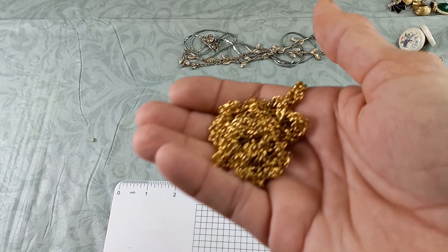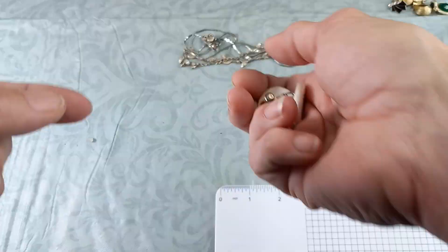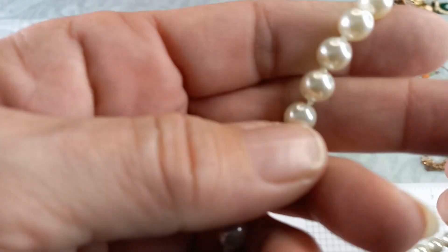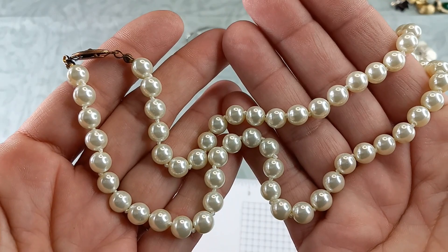Here are some screw-back earrings — these are ceramic with a bird, aren't those adorable? There's some glue but no one will see that. These measure in at one inch. Let's do those for three. And we've got a pearl bow necklace with a copper latch clasp — no maker's mark. It would be 17 inches total. Nice coloration. Let's do five on those.